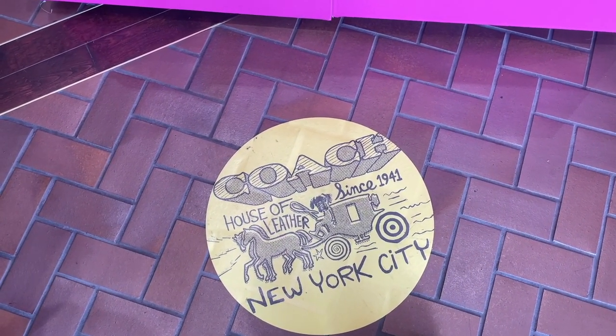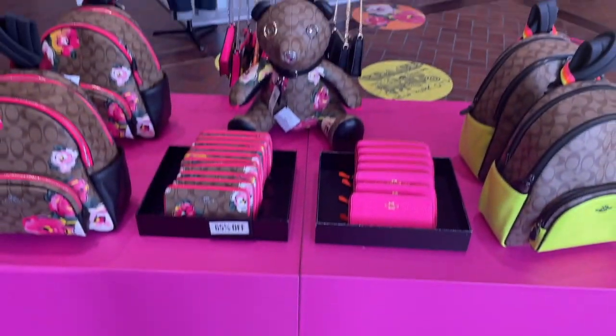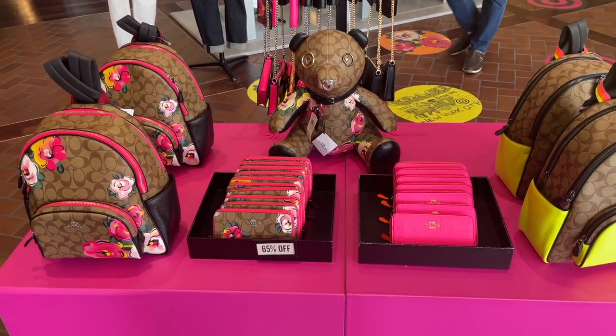So we're back at Coach outlet to see what's new here. Ta-da! This is the new collection.